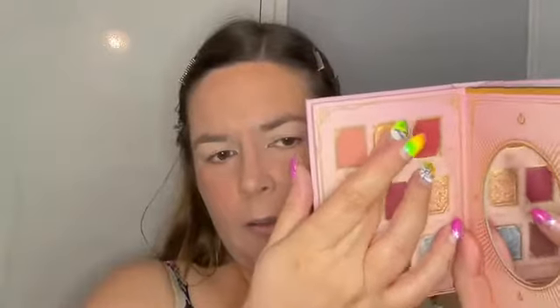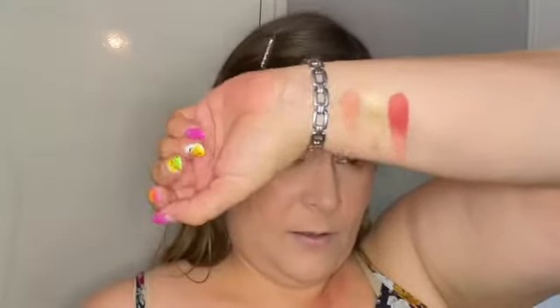The first gorgeous color is called Love, then Care — it feels nice — and then Passion. Oh that is pigmented, that is nice! So that's one, that's two. So we start off with a neutral one. I don't think I've done neutral looks in a while. Then we go in with Peace, Mystery, and Crush.